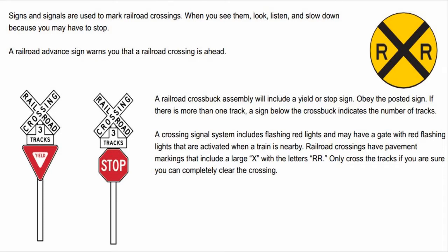A railroad advance sign warns you that a railroad crossing is ahead. A railroad crossbuck assembly will include a yield or stop sign. Obey the posted sign. If there is more than one track, a sign below the crossbuck indicates the number of tracks.